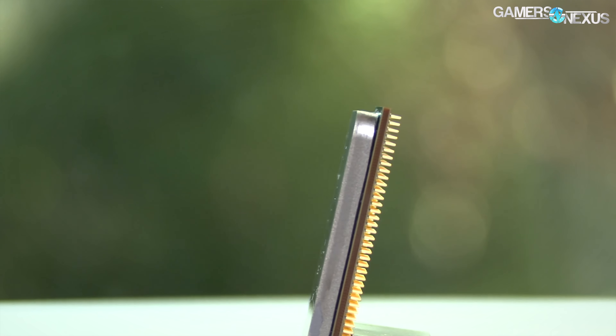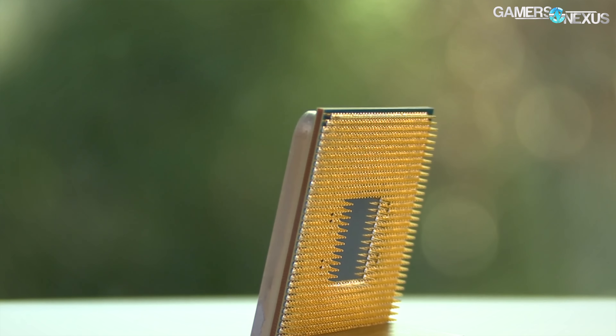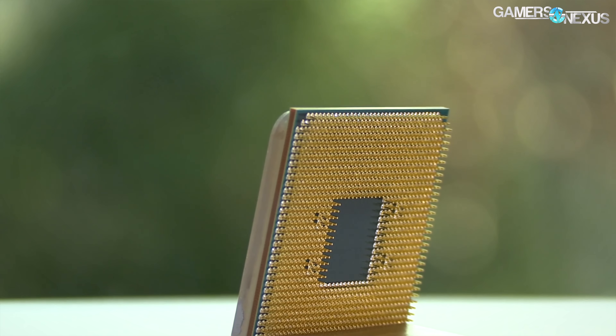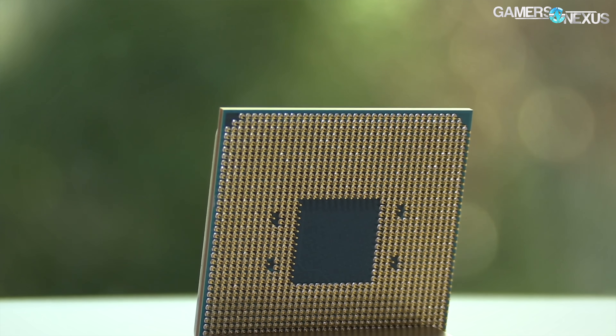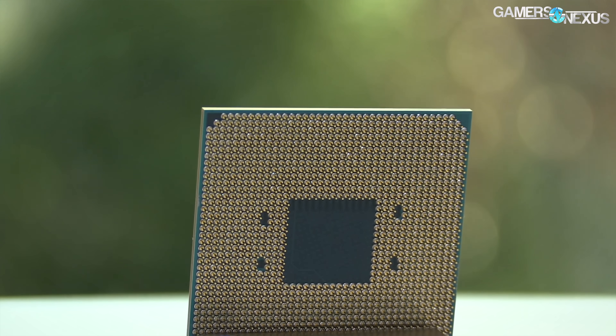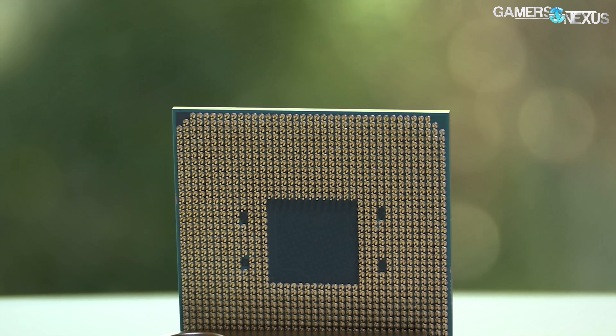Look at this test less as a versus scenario and more as a 'can the 1700 do it also?' Because we know the 7700K leads in unconstrained 1080p gaming scenarios. We know its frame times are at least the same, if not better, in a lot of the games tested — maybe not appreciably so, but objectively so. The question is to verify what we and other media outlets have been saying: the 7700K theoretically could do 144Hz better than the 1700, just like we validated the 1700 doing streaming while gaming better.